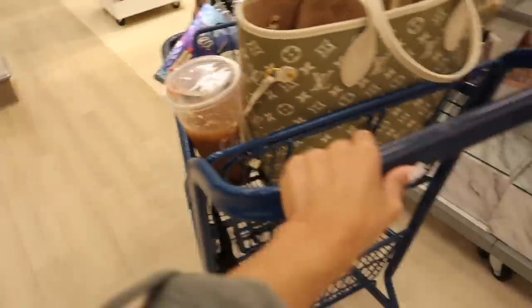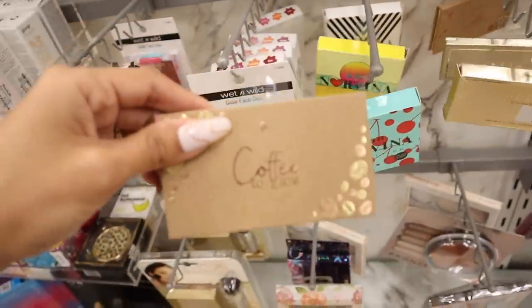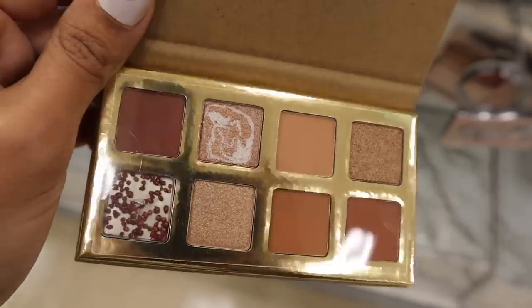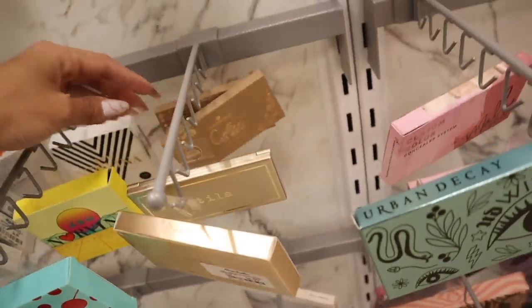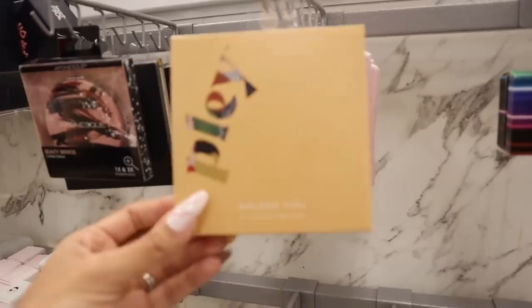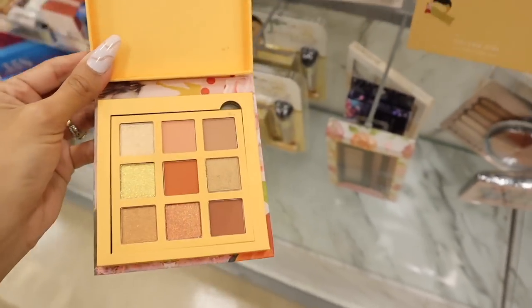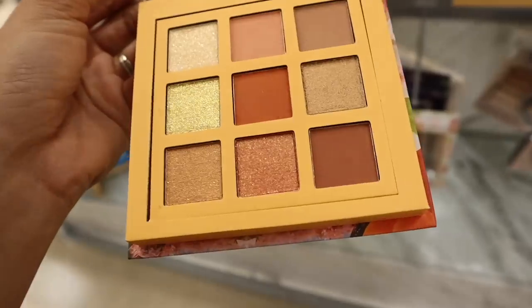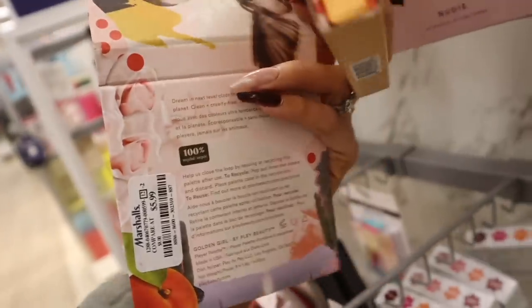Moving on, they have the brand 12, Stila, and Essence — the Coffee to Glow palette is so cute. Essence products are usually found at Ulta for around $10, but here they're only $4 — metallics and mattes for a neutral look. Can't beat that price, and they make great stocking stuffers. They also have the Golden Girl palette with really pretty neon colors — color pop vibes, four metallics and the rest mattes, priced at $6.